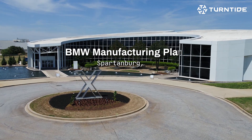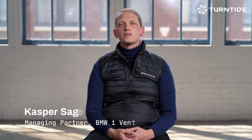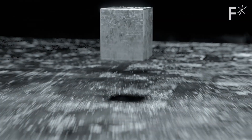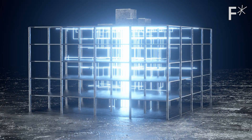The Spartanburg plant is the largest manufacturing plant for the BMW Group. We implemented two of the Turntide motors in different applications. We saw energy savings of like 80% — that's absolutely mind-blowing. It's not just the motor, but it's really a smart motor system. Being able to cut down the energy consumption in half is a massive deal.